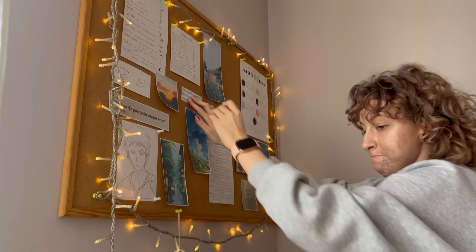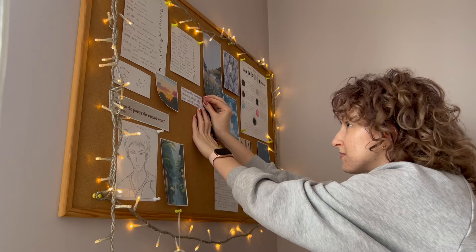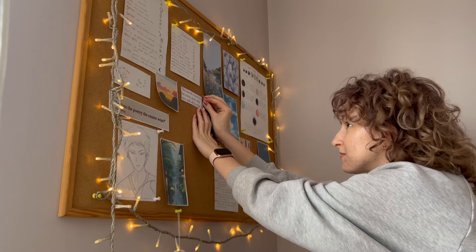I decided to go with some Ghibli-inspired photos. Those movies always bring me so much comfort and inspiration, and I wanted to transform those feelings into my board. I also found some quotes that resonated with me. Overall, this board gives me spring and witchy vibes, which are definitely things I resonate strongly with.